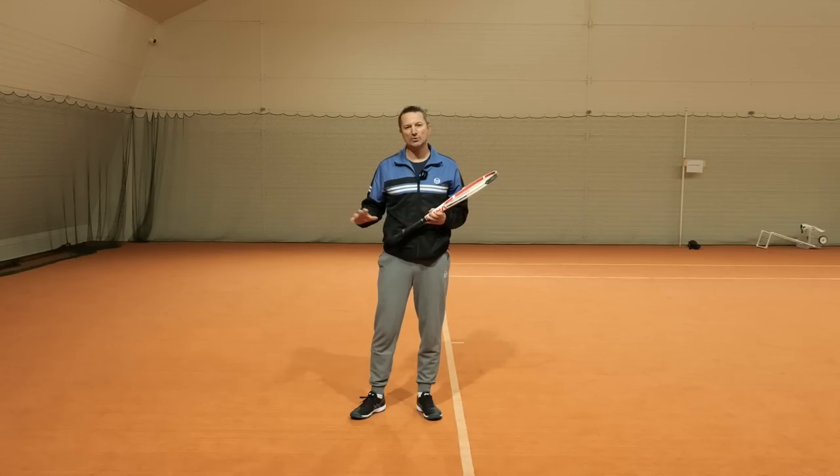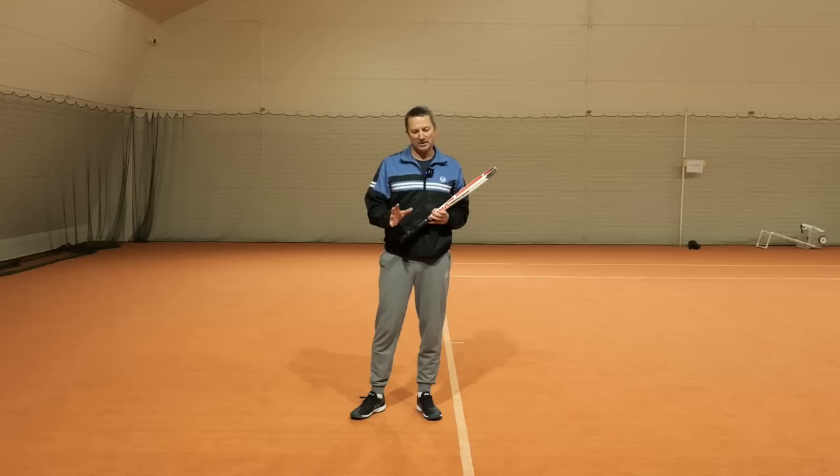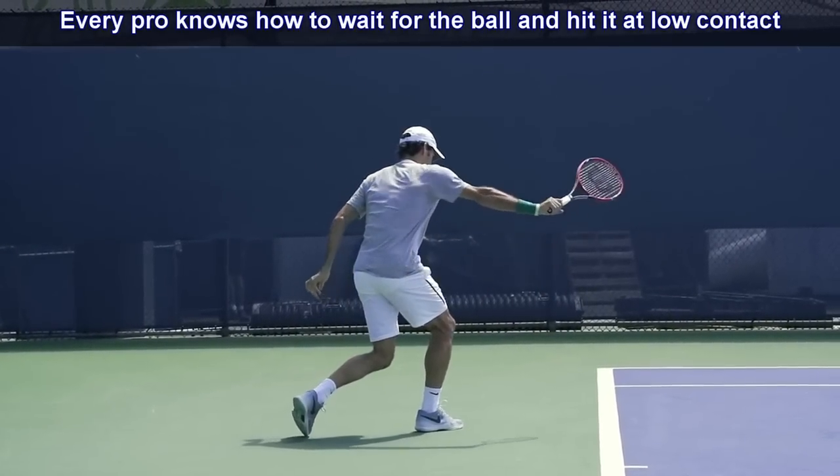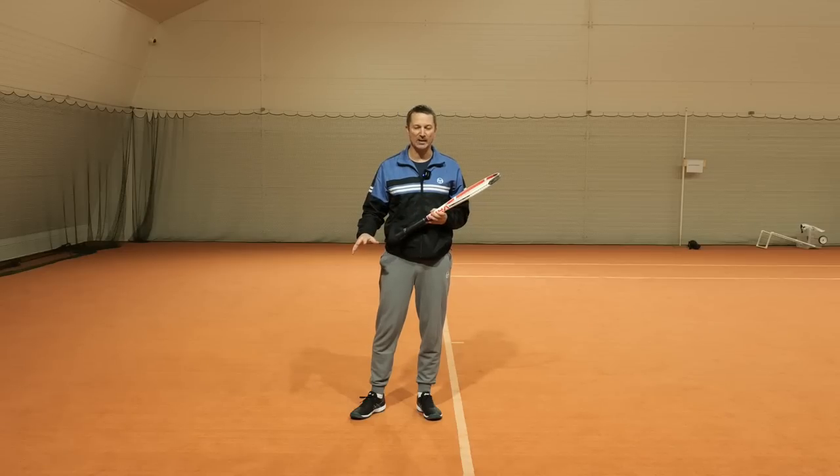In today's video I want to show you why it's important to learn this skill, even though you might not need it much in a real match, or because your coach keeps telling you to take the ball early or hit it on top of the bounce. Yes, that is part of tennis. But every higher level skilled player knows how to wait for the ball - they're not always rushing into it, and intermediate players don't have this skill.